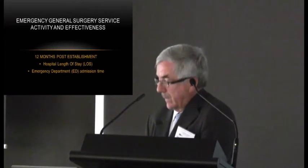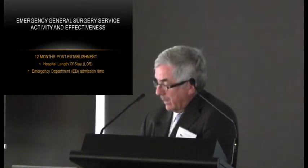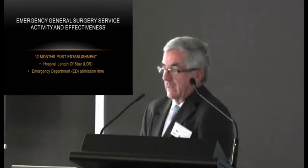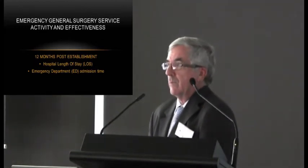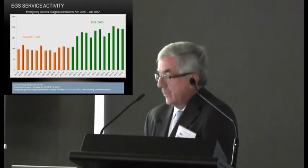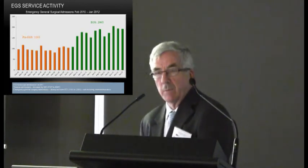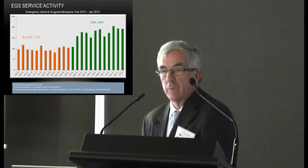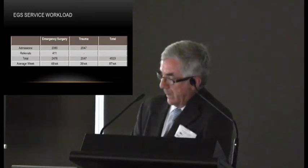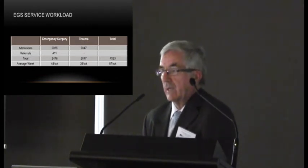Is this all worth the effort? It clearly costs quite a bit of money to have surgeons in-house during the working week. The data presented is from Roe Shakirian's MD study, reviewing the year before and the year after the introduction of the EGS service. There has been a dramatic increase in the number of admissions, partly related to national emergency access targets. The average is 87 new patients per week under the care of the consultant surgeon — a busy week — stressing the importance of a robust handover tool so patients don't get lost in the system.